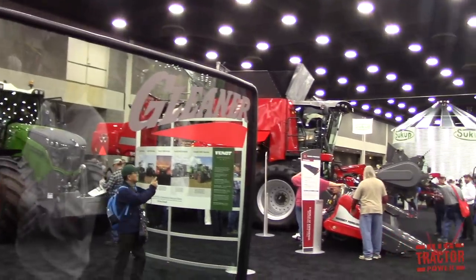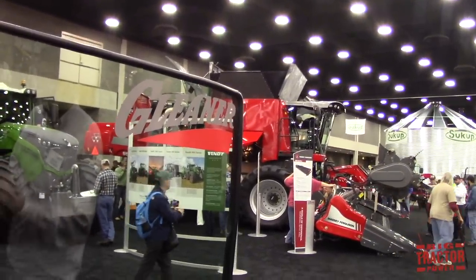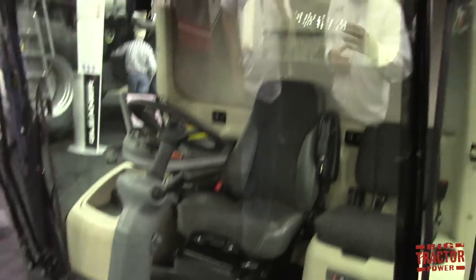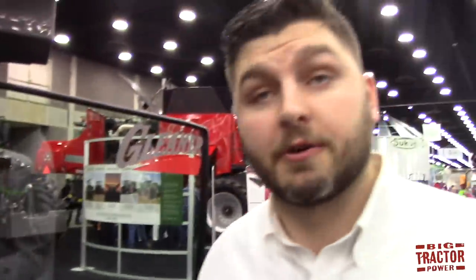Is this the same cab also used on the Massey combines? It is not. This is a Vision Cab with CEA architecture. Gleaner was kind of the guinea pig when it came to this cab. You're going to see more and more of the technology within AGCO going to that armrest, that terminal, and this overall electronic architecture.